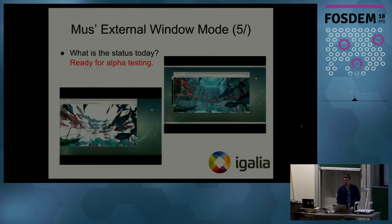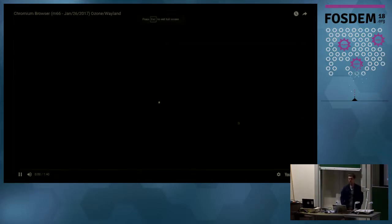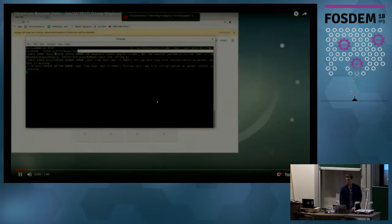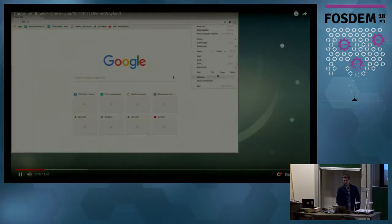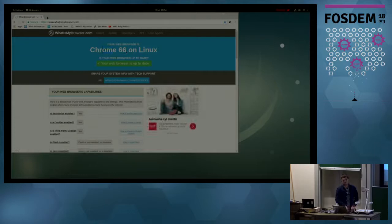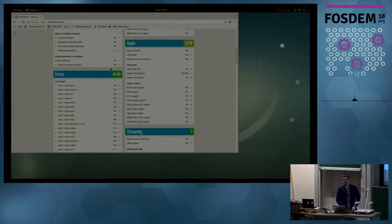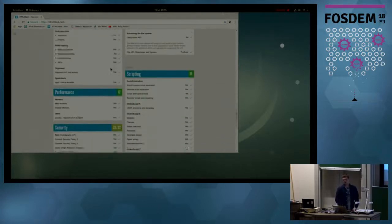What is the status of the project today? I'll show you a video of how it runs on Debian with GNOME Shell on Wayland. As you can see, this is Mus with the Ozone platform and Wayland backend — it's actually version M66, the most recent one as of today. It supports many tabs.